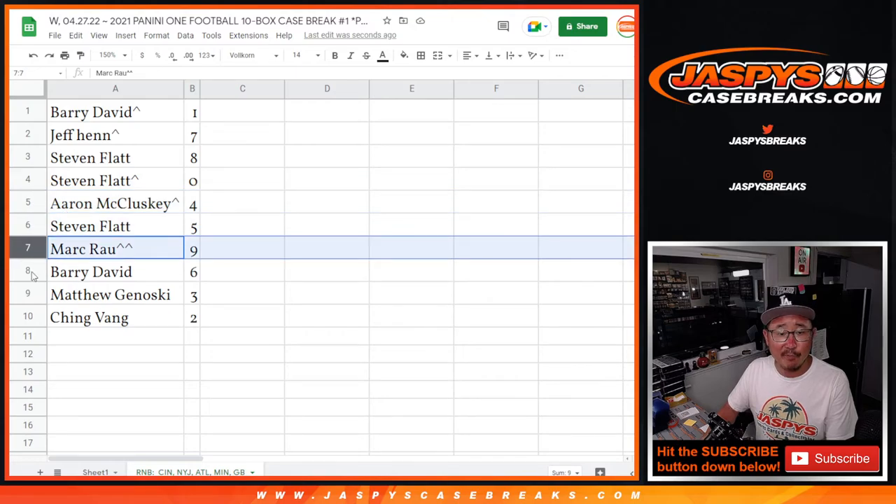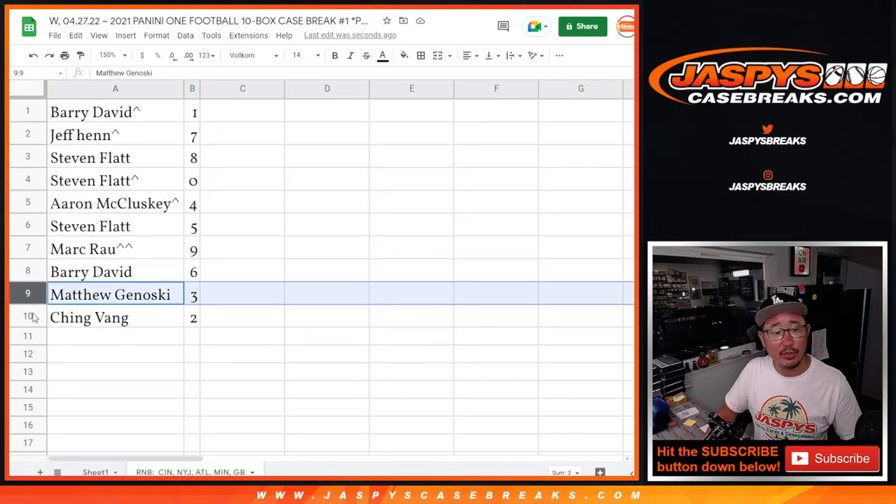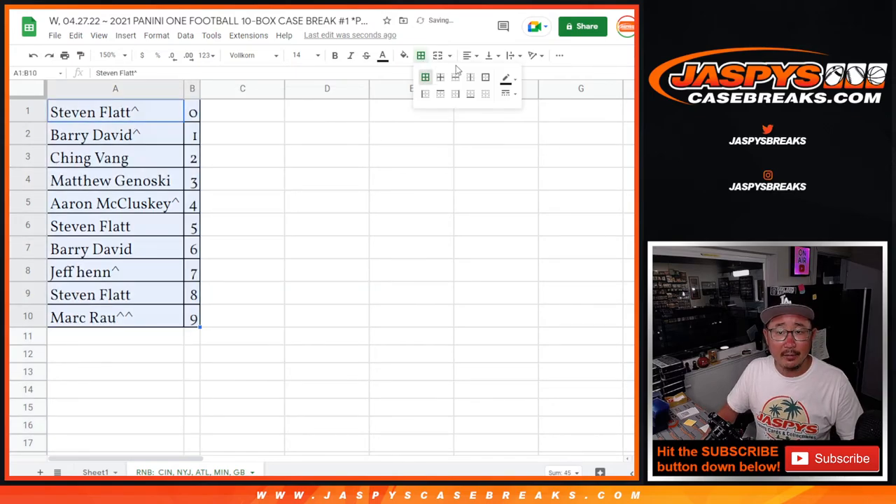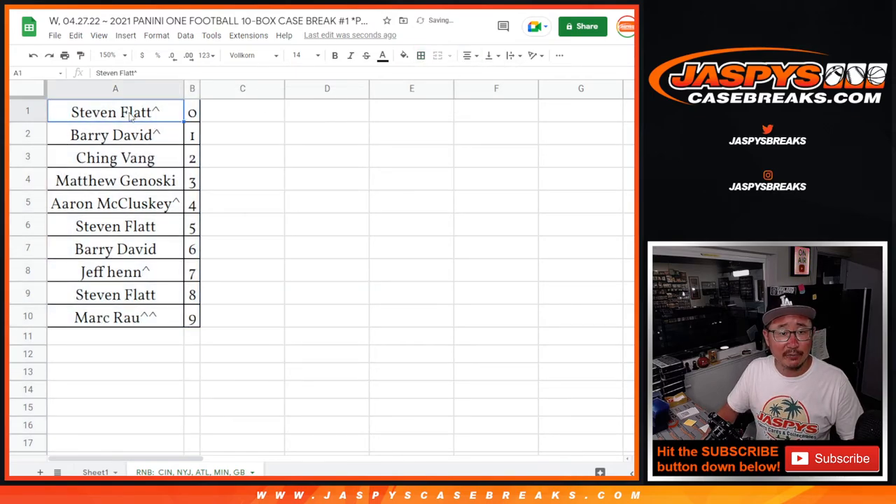Aaron with four, Stephen with five, Mark with nine, Barry with six, Matthew with three, and Ching with two. Let's order these numerically. Coming up in a different video will be the break itself — JaspiesCaseBreaks.com. Bye-bye.